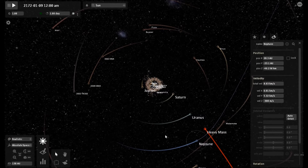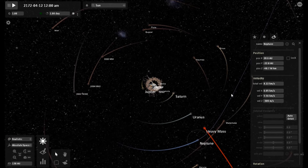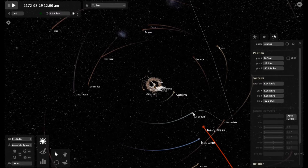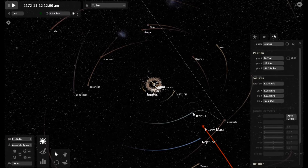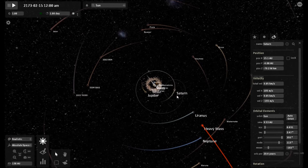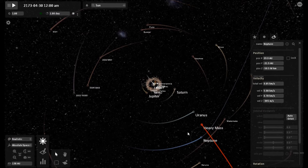It's like the Sun doesn't even have control over Neptune at the moment. Right now our heavy mass object is inside Neptune's orbit, probably at about 26 AU from the Sun. Uranus is being tugged directly towards the high mass object and it looks like it's going to want to follow it. We will have to wait and see how this plays out.